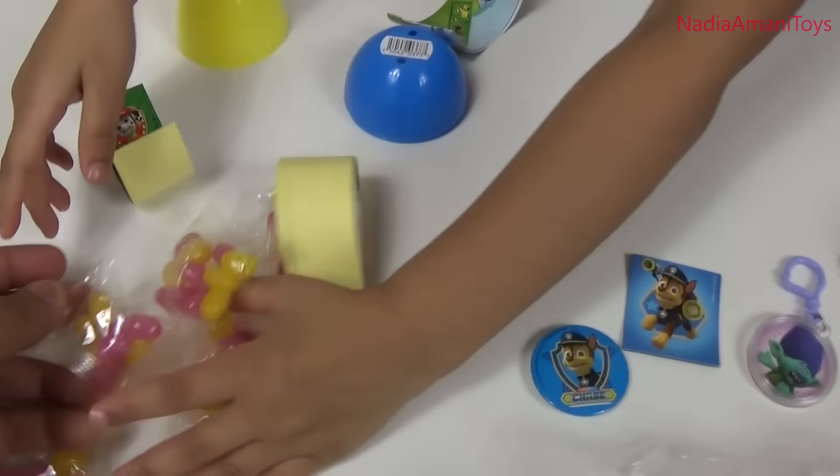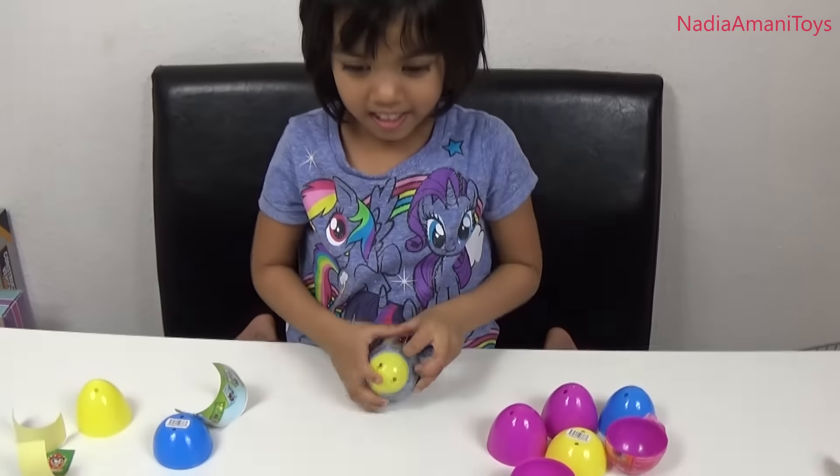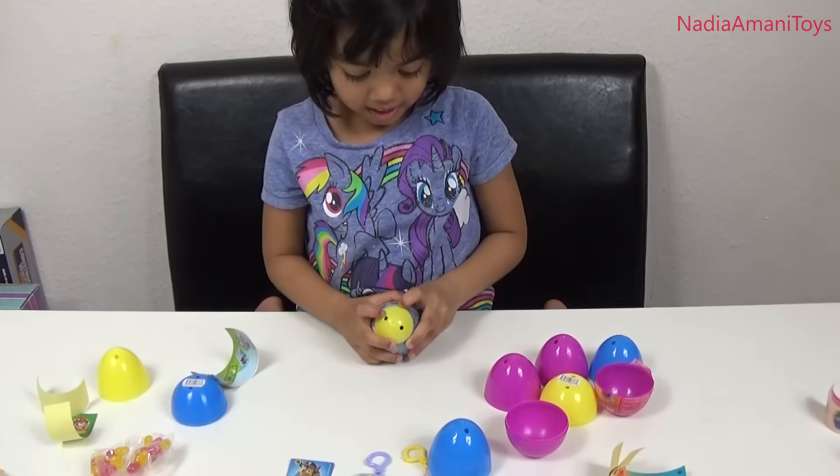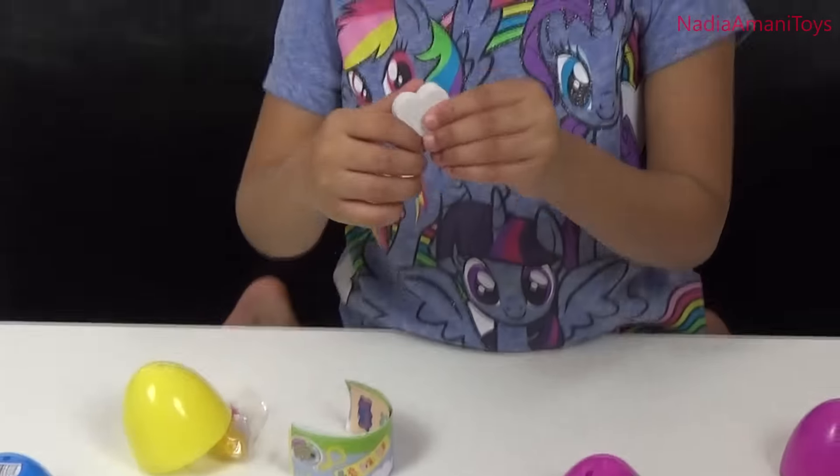You've got so much candy over here — look at that! Okay, what's the next one? Is it Peppa Pig? Yes! Wow, Peppa Pig! What's inside Peppa Pig? Wow — is it a rubber? Yes, yay!